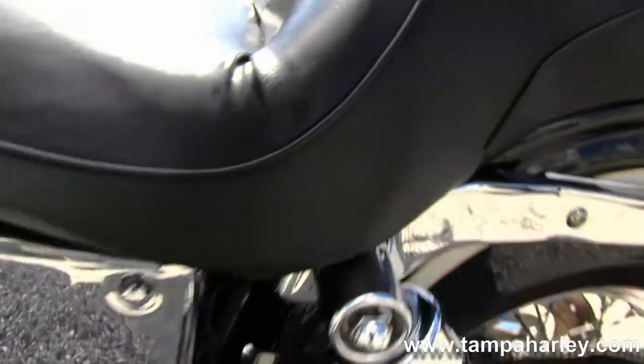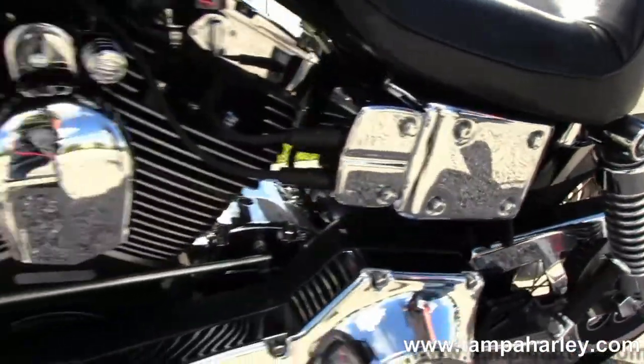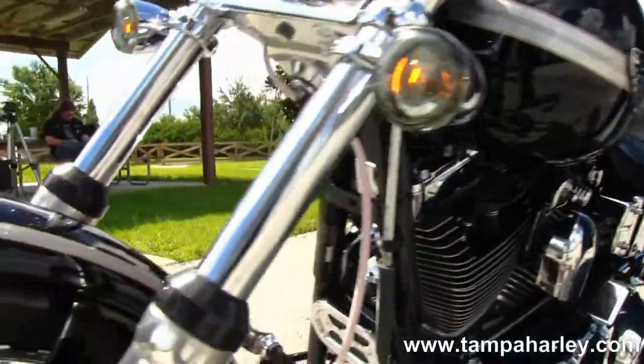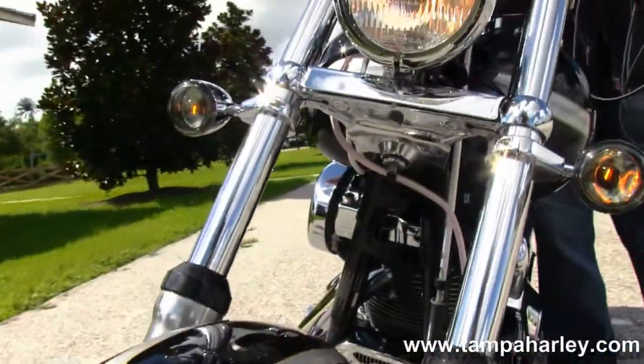This bike is the 100th anniversary edition. It carries the 100th anniversary badge and is finished in anniversary black with silver pinstriping. It also has factory security.